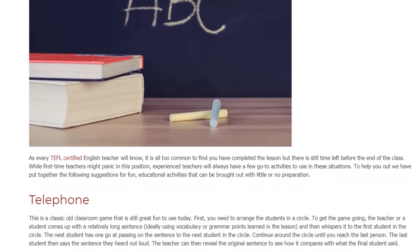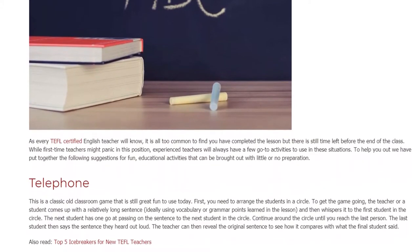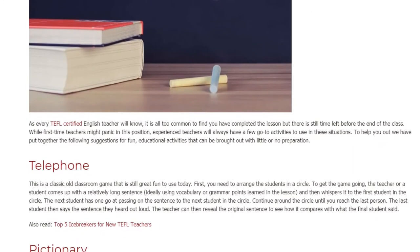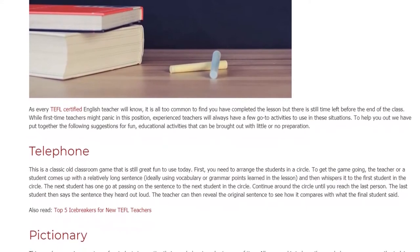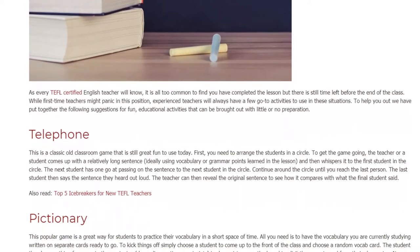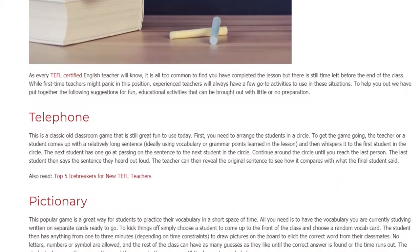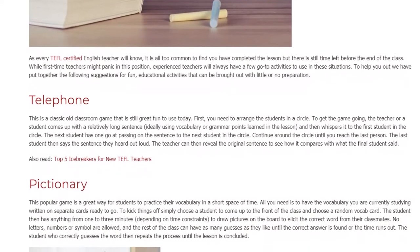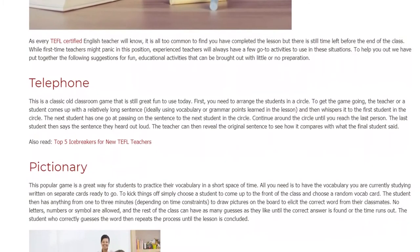Telephone. This is a classic old classroom game that is still great fun to use today. First, you need to arrange the students in a circle. To get the game going, the teacher or student comes up with a relatively long sentence, ideally using vocabulary or grammar points learned in the lesson, and then whispers it to the first student in the circle. The next student has one go at passing on the sentence to the next student in the circle. Continue around the circle until you reach the last person, who then says the sentence they heard out loud. The teacher can then reveal the original sentence to see how it compares with what the final student said.